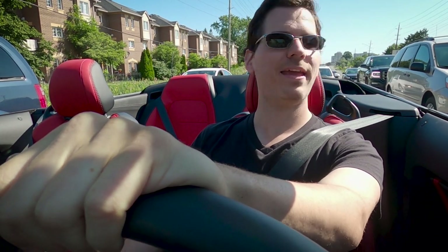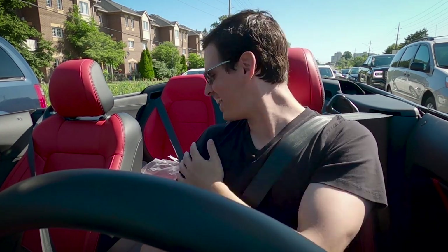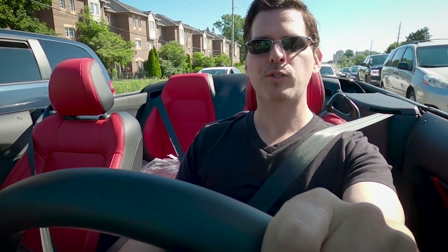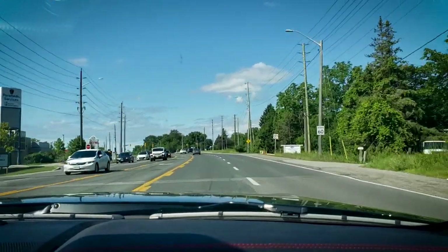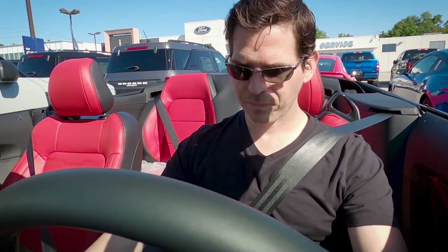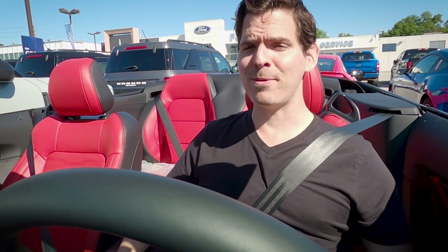Overall first impressions of the convertible: it is nice at the end of the day. It's comfortable — the seats themselves look really sharp, especially the showstopper red, though you'll have to choose your exterior color carefully. The black and red does go really well together. Well folks, that was a look at the Mustang GT convertible. If you have any questions drop them in the comment section below, and until next time, make sure you stay safe.